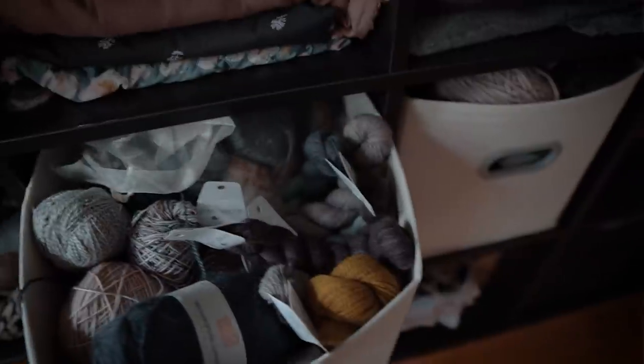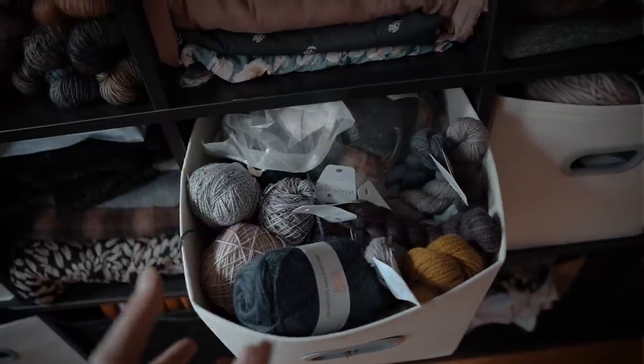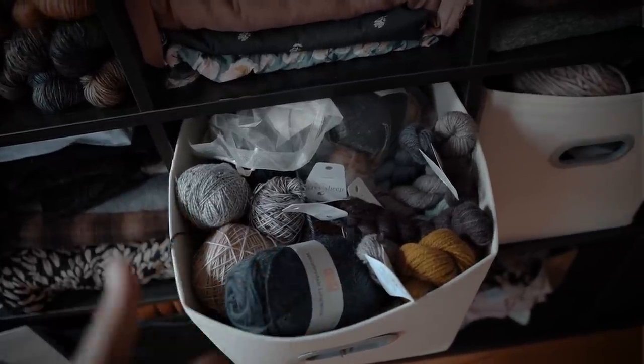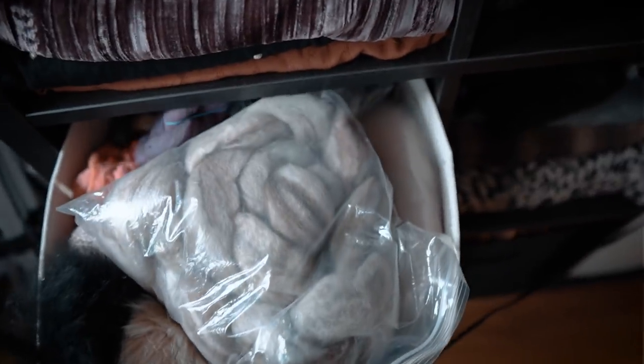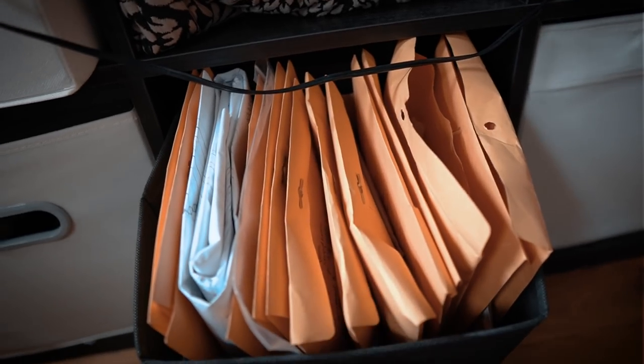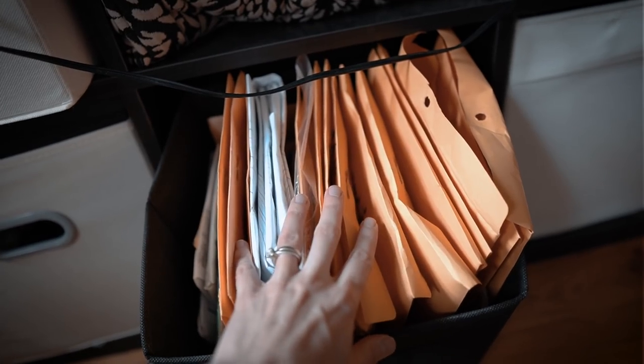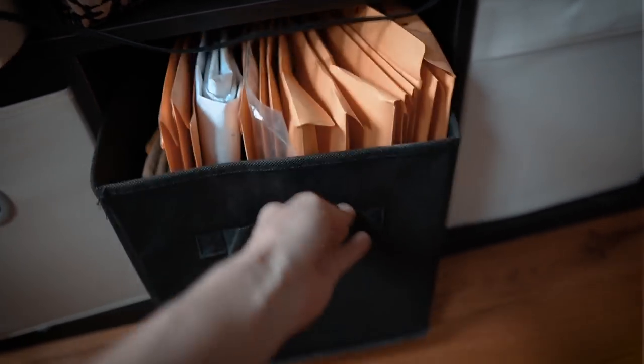But wait, that's not all. In these bins right here I have some more yarn — a lot of mini skeins, a lot of scrap yarns, yarn that's in balls rather than hanks. I keep all of my fiber in here as well. And down here we have sewing patterns — I think I keep my favorite patterns in here, ones that I've made and really liked.